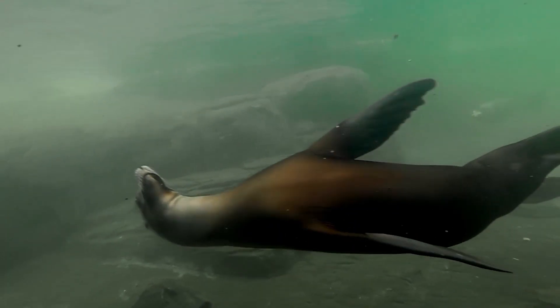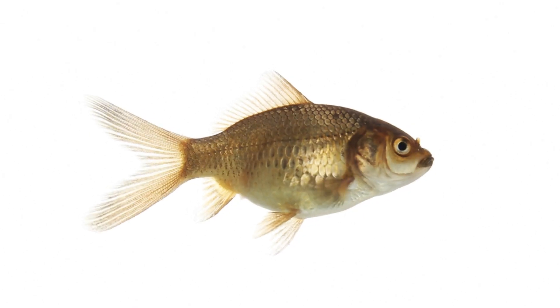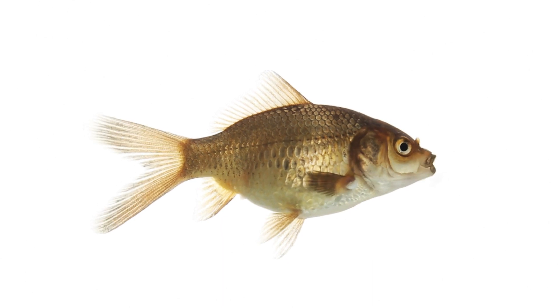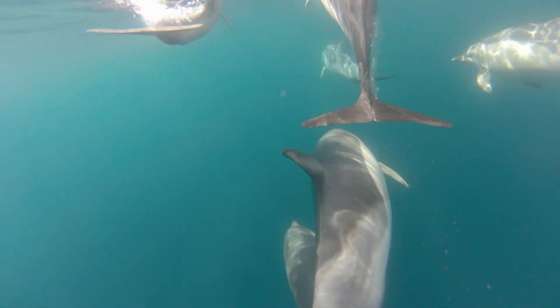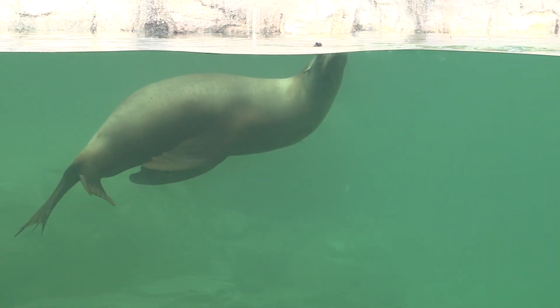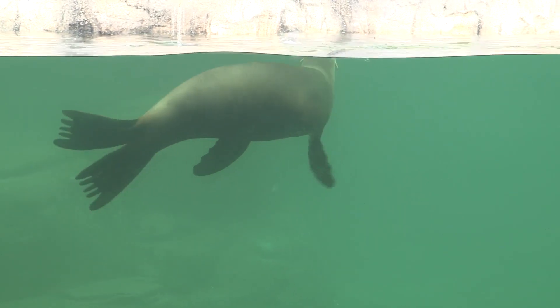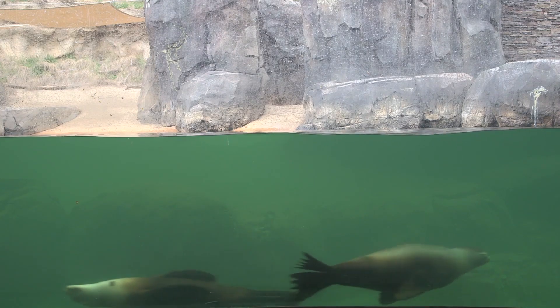Sea lions are incredible swimmers, but they're also weird swimmers. Most fish flick their tails back and forth to power themselves around, while other marine mammals like whales and dolphins flick theirs up and down. But that won't do for the sea lion — it's actually pulling itself through the water with its powerful front flippers, as opposed to pushing with its tail, and that grants it incredible maneuverability.